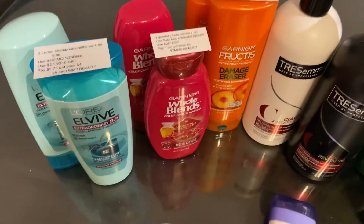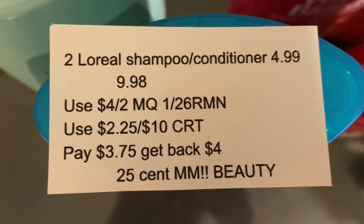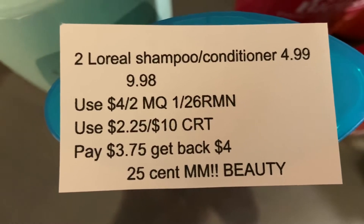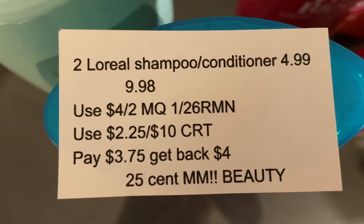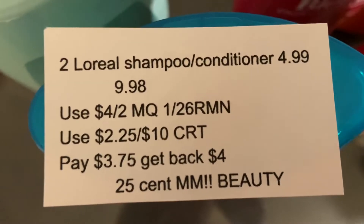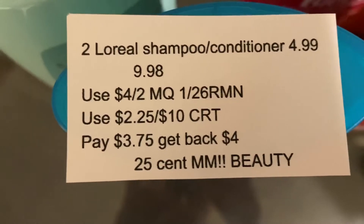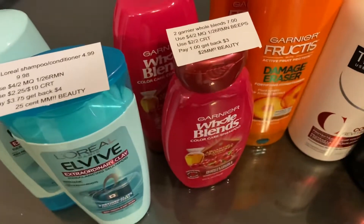Next are quite a few haircare deals, and keep in mind if you have a $3 off $12 haircare CRT, now is a great time to use them. The L'Oreal shampoos and conditioners are $4.99 regular price at my store. This week when you buy two you get back a $4 Extra Care Buck — two of them total $9.98. In the $1.26 RetailMeNot we received a $4 off two manufacturer coupon. I also had a $2.25 off $10 haircare CRT, bringing my total to $3.75. I got back $4 for buying two, making both a $0.25 money maker, and they track toward beauty.